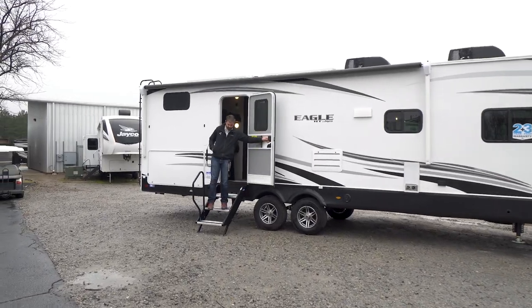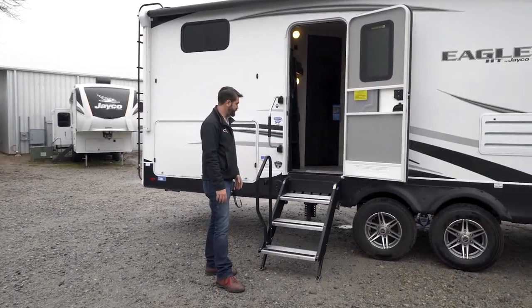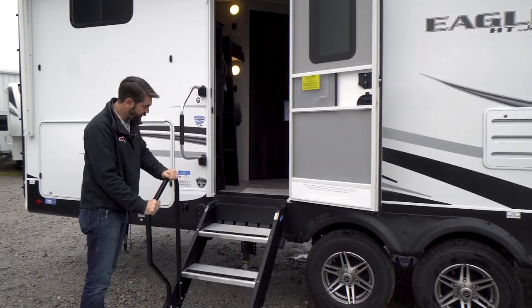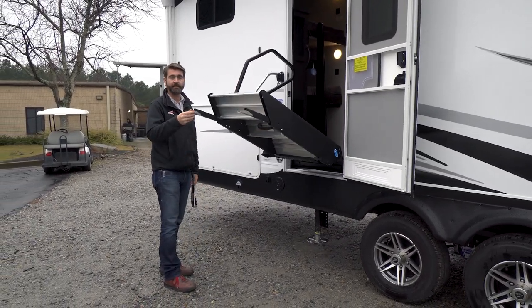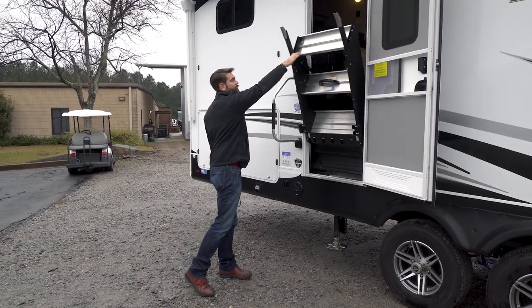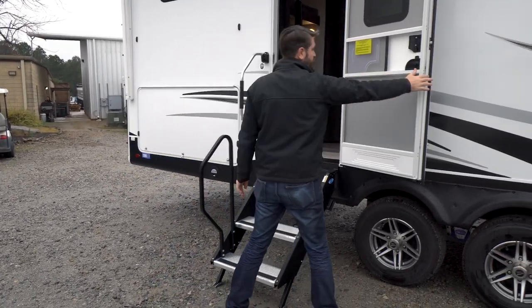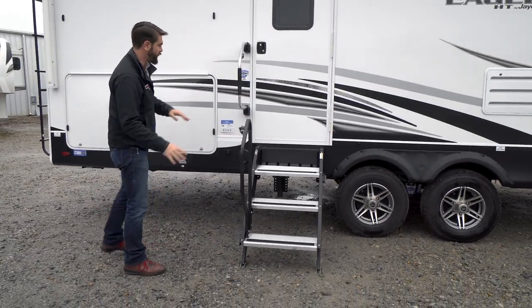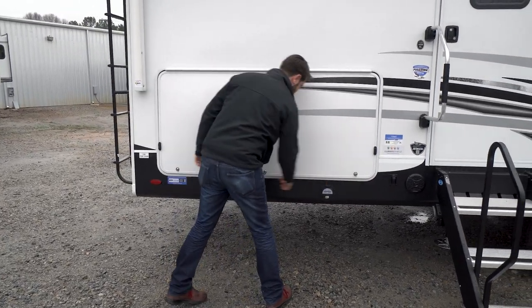Stepping outside the 284 BHOK, right at the entry door we have a big grab handle, and they've installed a second grab handle on the stairs. These stairs are strut-assisted, so they go in and out with minimal effort — a child or grandma could do it. They also make full contact with the ground, giving a very stable and secure way to get in and out of the camper.